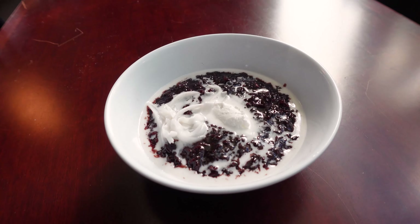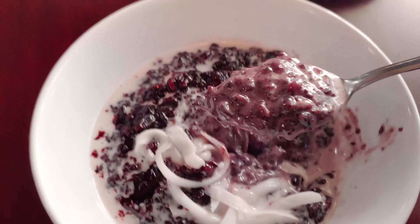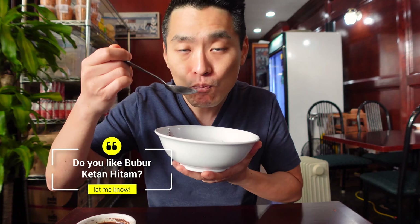Check it out, guys — this is the bubur ketan hitam, the black rice. It smells kind of sweet too. Wow, this is so good. It has that creamy, slightly sweet, warm rice taste. It has a nice, pleasant coconut flavor. I mixed it — guys, I love it. I could see how both mixed and unmixed is delicious. I love how it's not super sweet because I don't really like too-sweet foods, but this one has a decent amount of sweetness from that palm sugar and coconut milk. It's just perfect.